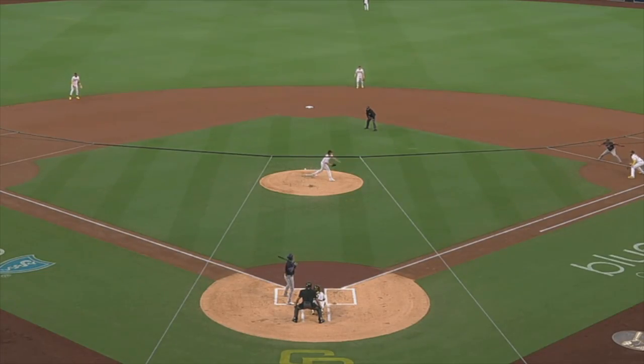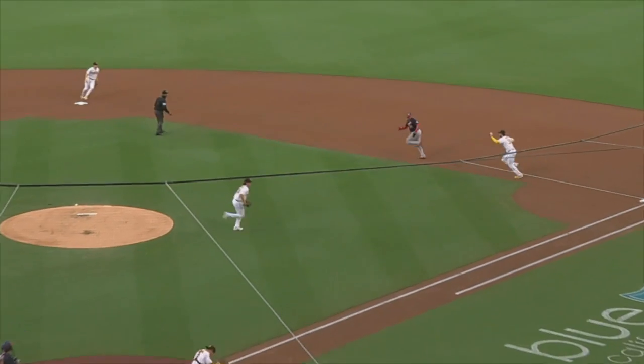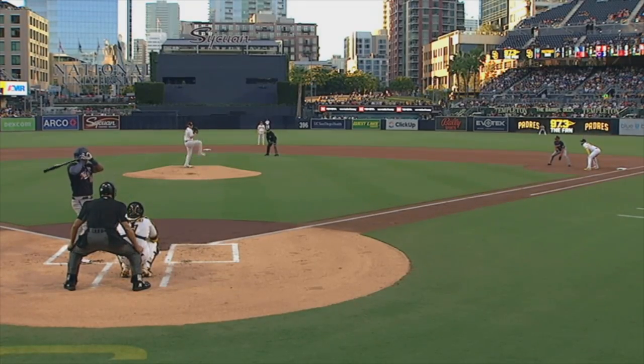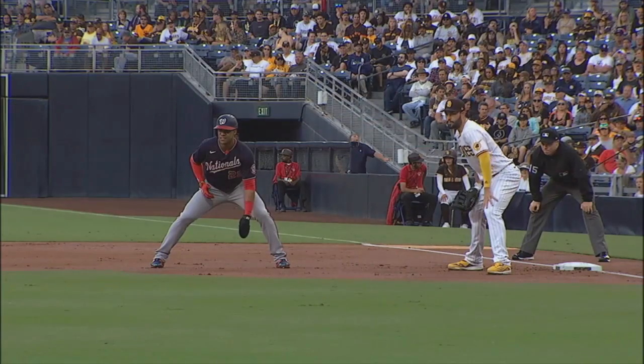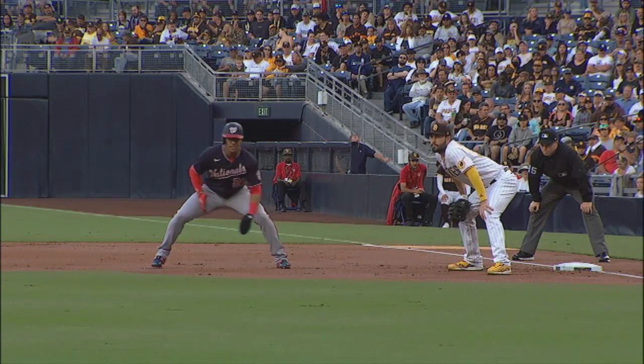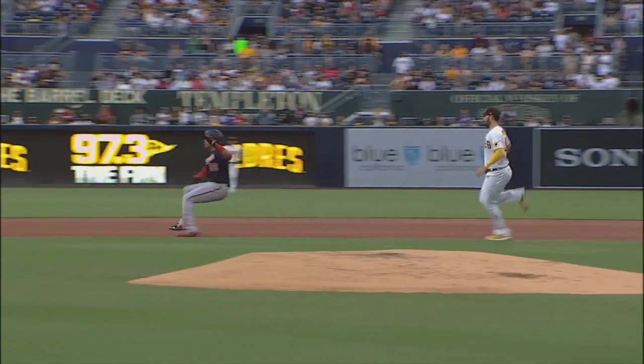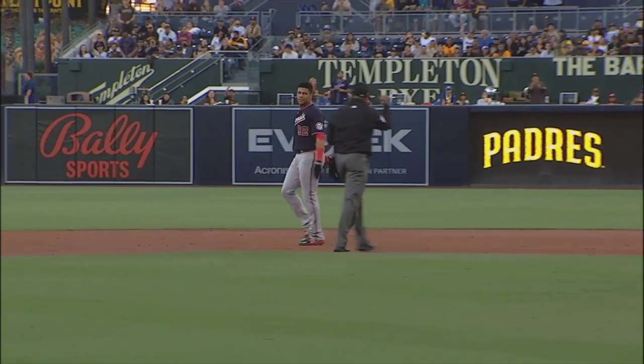Now we move to Juan Soto of the Nationals, which was one of the most recent victims. As you can see, he has that leg going towards first base. But check how Soto turned his head and eyes towards home plate here. As a base runner, one thing you can't do is assume a left-handed pitcher is going to the plate.